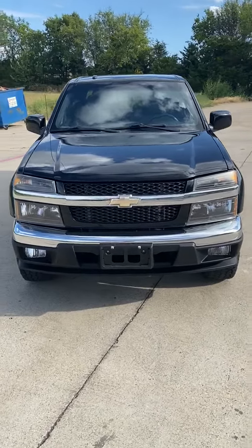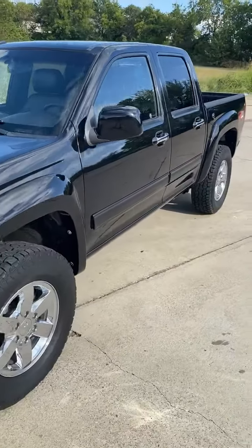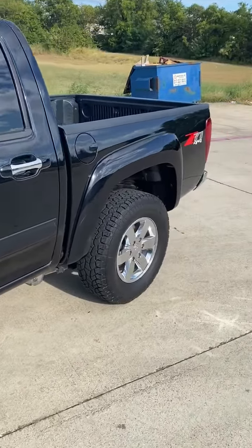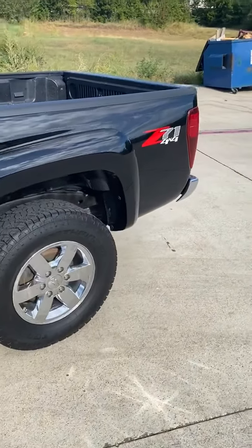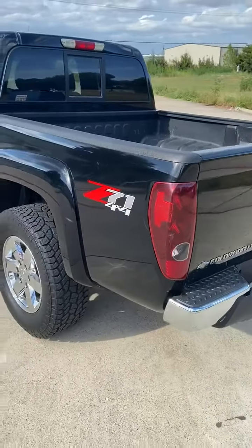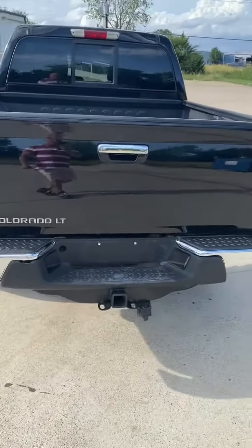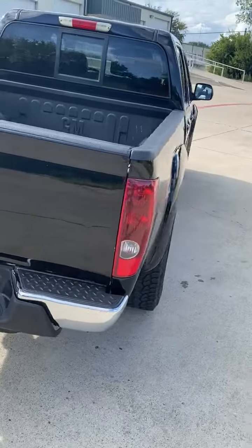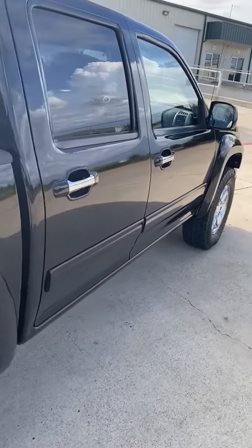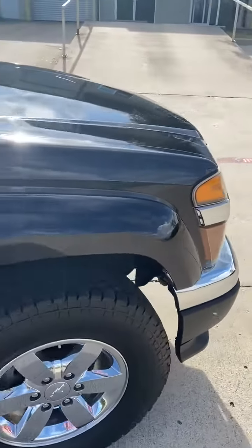2010 Chevy Colorado Crew Cab LTZ Z71 4x4 in amazing condition. Brand new tires, chrome wheels. This is a Z71 package with bed liner, tow package, sliding rear window. No rust — Texas vehicle, straight truck. There's nothing mechanically or cosmetically wrong with it.